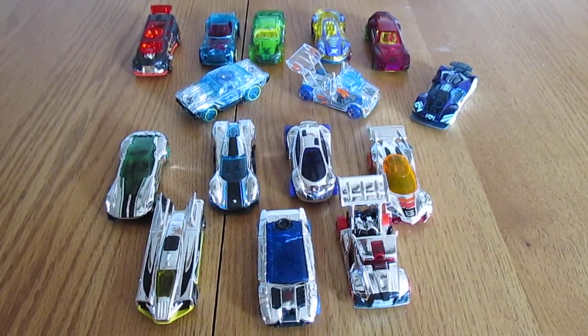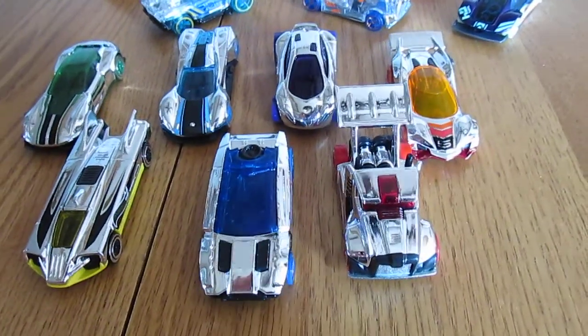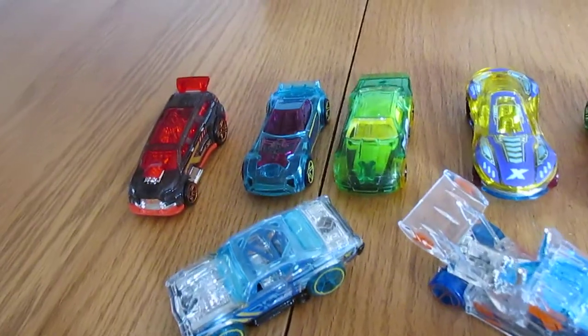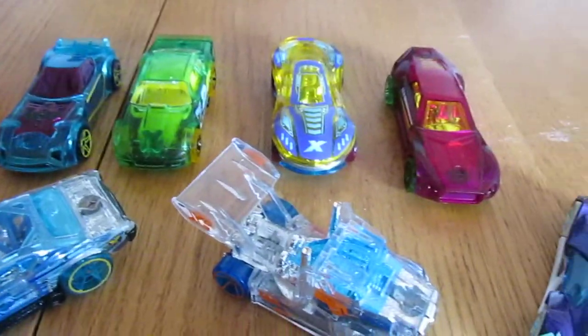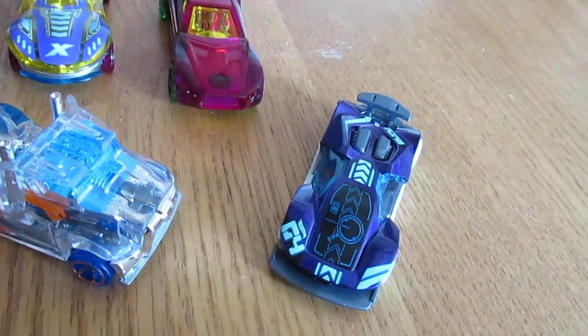Hey Hot Wheel fans, ArtisanDragon here, and in this video I'm going to showcase some of the Super Chromes vehicles and X-Racer vehicles I have found and decided to add to my collection.